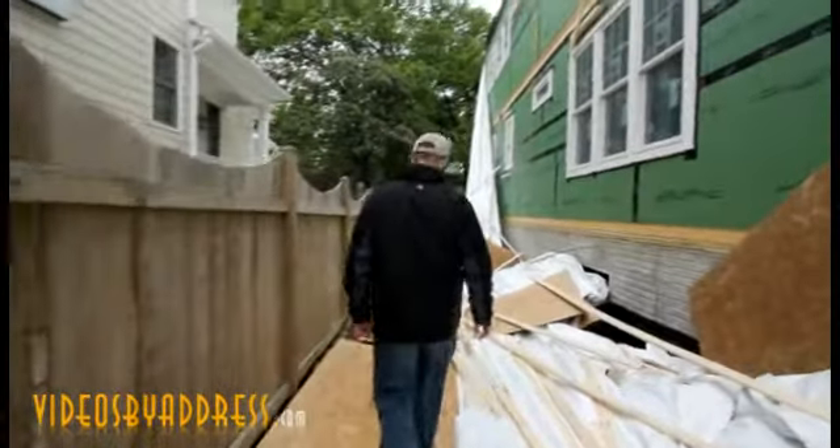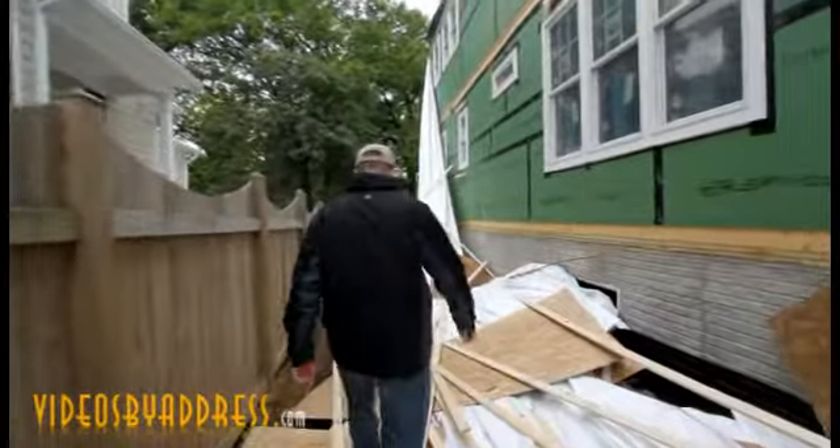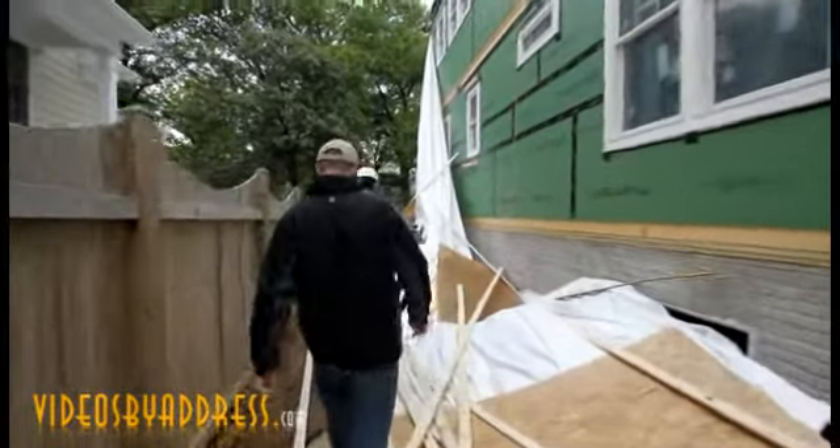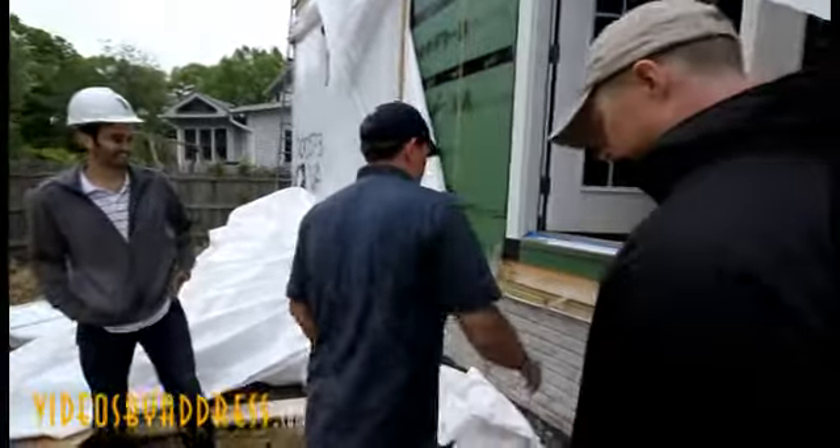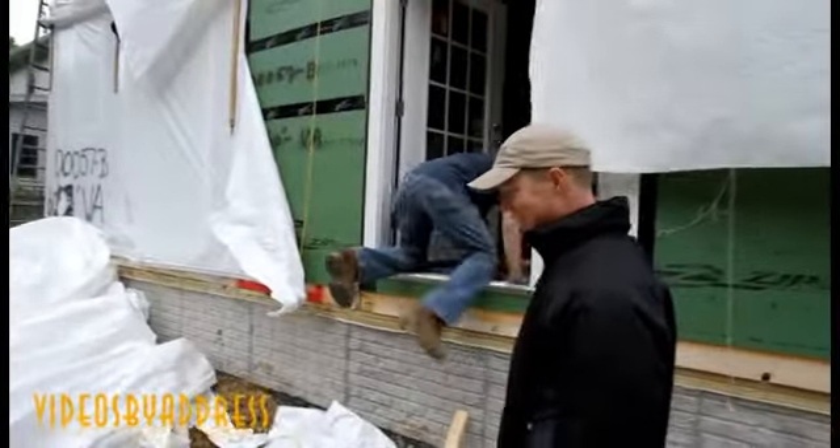Once the home was completed, we were able to get an exclusive tour of the property — an adventurous one at that. Going into the house for the first time now. Is that our official stair system? Is this how the homeowner expects to get into their house every time?